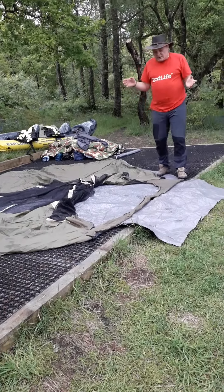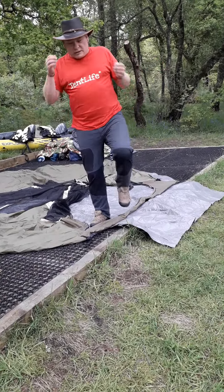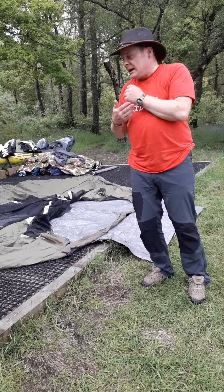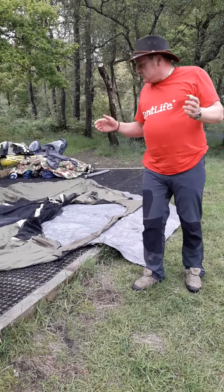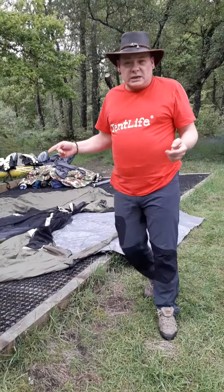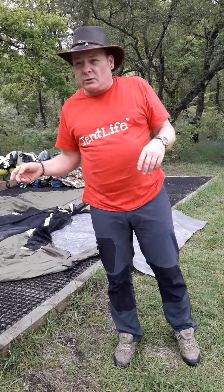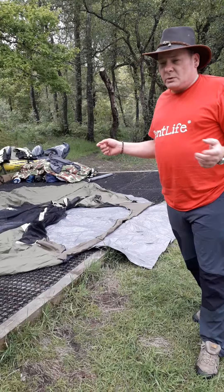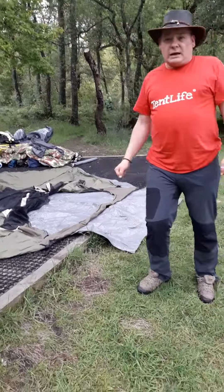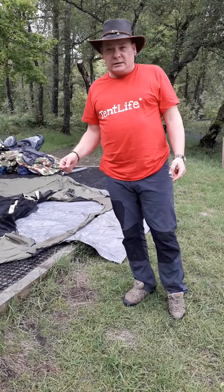Rather than walk you through the entire setup of this tent, I'm going to bring you back in a wee bit and then show you the stages of it going up. Because you're just going to hear me swearing a lot otherwise. So bear with me, I'll get my assistant to pause at this point, and we shall be back shortly. Cheers.